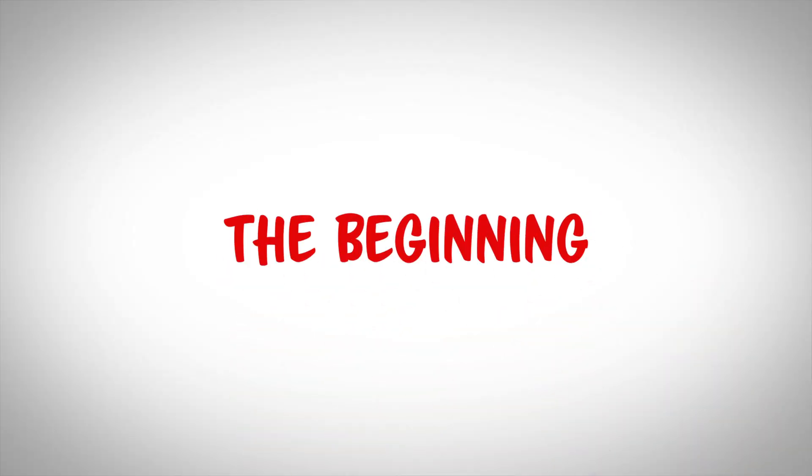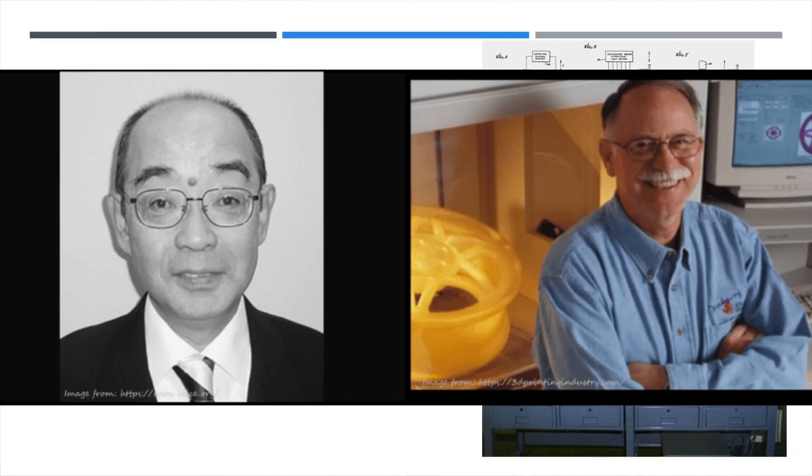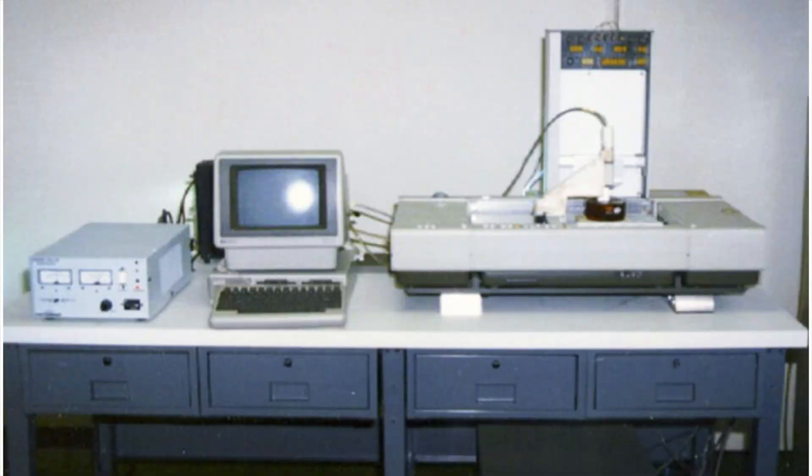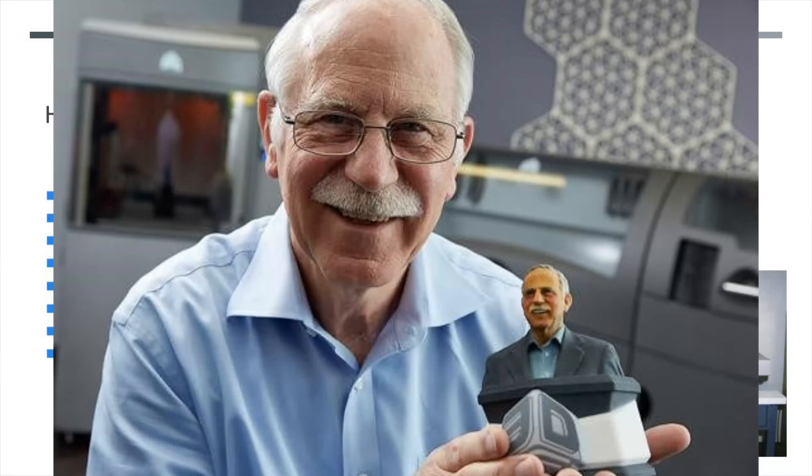Modern 3D printing got its start with a few men, but two notable ones are Dr. Komoda and Charles Chuck Hall. Dr. Komoda came up with the concept of SLA Stereolithography 3D printing, but failed to get a patent, while Chuck Hall followed through and got a patent and made the SLA-1. Chuck Hall went on to start 3D Systems, which is to this day one of the major players in 3D printing.